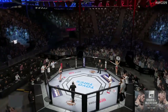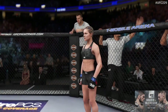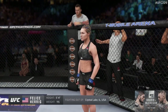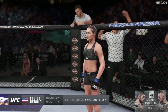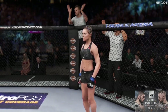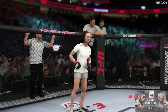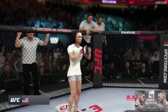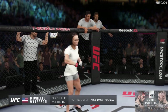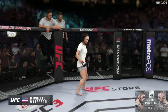Here is Bruce Buffer. Ladies and gentlemen, this fight is three rounds in the UFC strawweight division. Introducing first, fighting out of the blue corner, the mixed martial artist holding a professional record of 14 wins, 7 losses. She stands 5'4", weighing in at 115 pounds. Fighting out of the red corner, a mixed martial artist holding a professional record of 15 wins, 6 losses. She stands 5'3", weighing in at 115 pounds. Fighting out of Albuquerque, New Mexico — the Karate Hottie, Michelle Watterson!